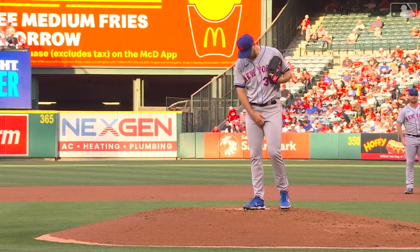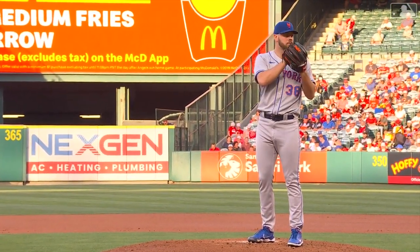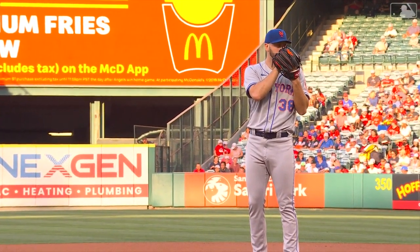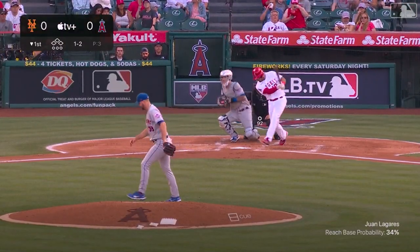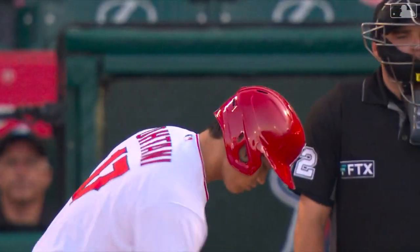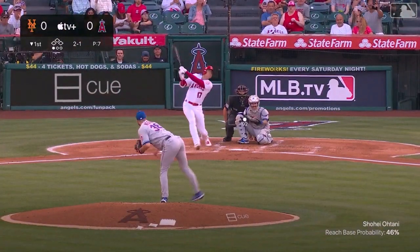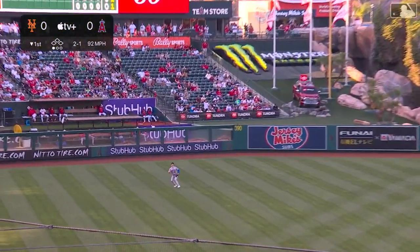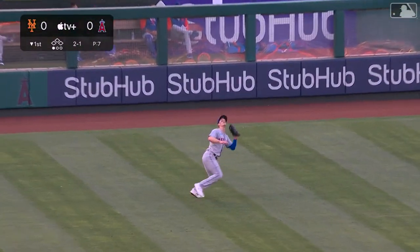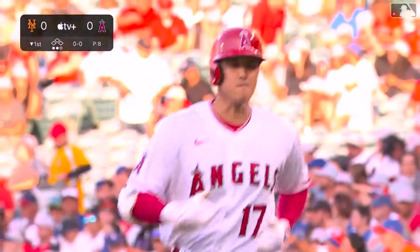The man on the mound for the Mets is the man they call Big Drip, Tyler McGill, off the injured list after biceps tendonitis. One-two pitch — Lagares swings and misses. Tyler McGill, welcome back! He strikes out the first hitter he faces. And now for the first time the Mets see Shohei Ohtani, who gets under this one off the end of the bat — Marcano waits for it.